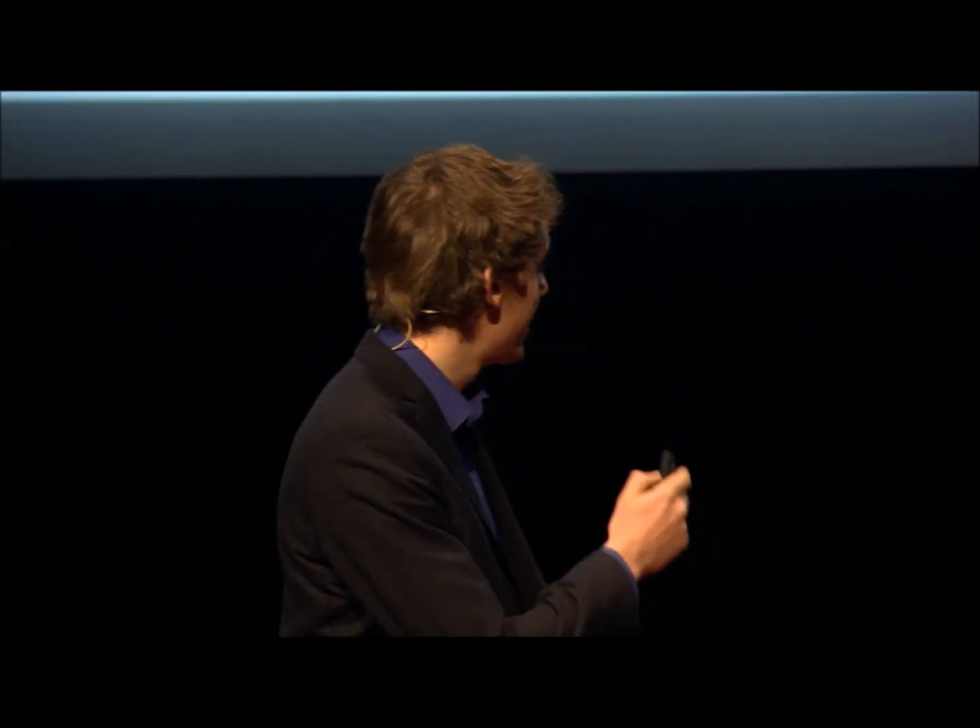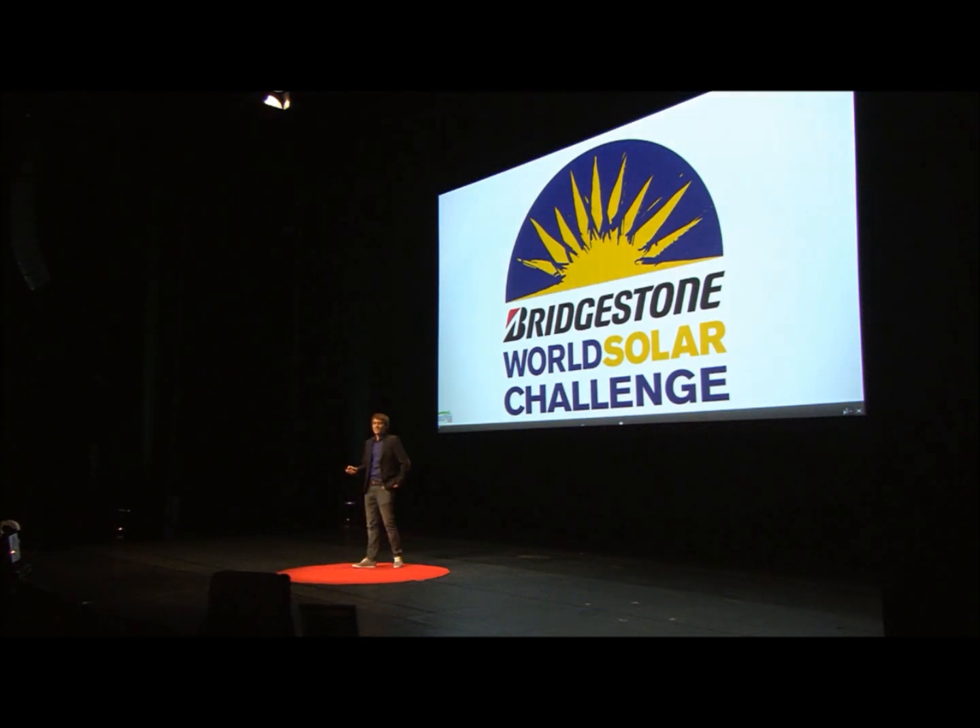Hi. Like Christophe said, last year in 2013, I participated with 17 other students in the World Solar Challenge. So what do you need to conquer this challenge?